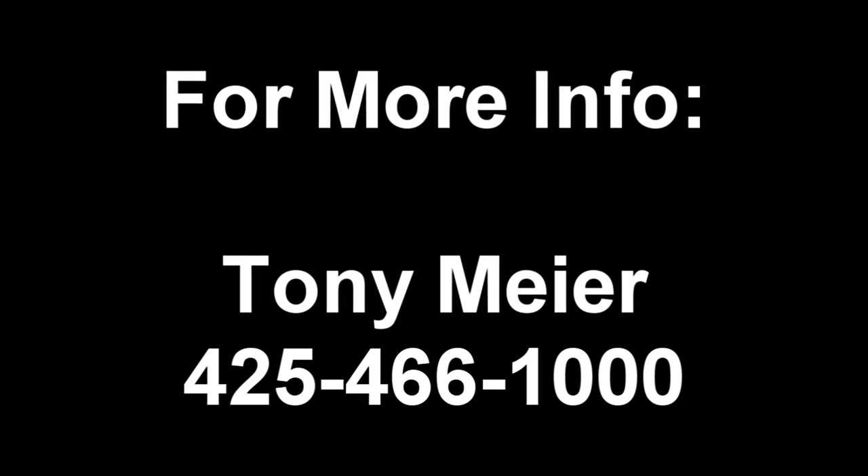Thank you for watching this video. If you have any questions about the home or you'd like to schedule a private visit, please give me a call. Tony Meyer at 425-466-1000.